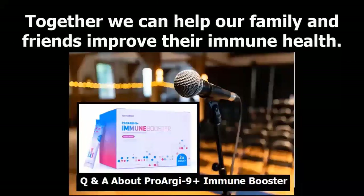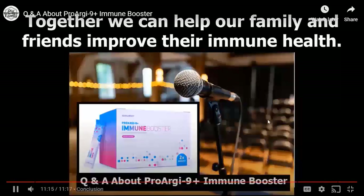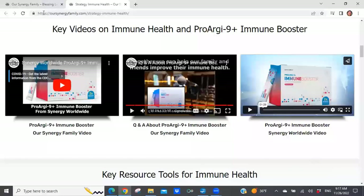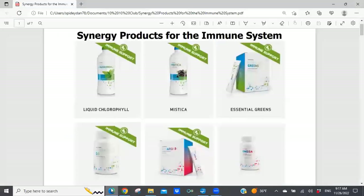Together we can help our family and friends improve their immune health. Before I go on to the rest of today's presentation, do I have any questions from anyone with regards to the immune booster? You're all muted, so if you do have a question you'll have to unmute yourself. Let me go on then to the other Synergy products.